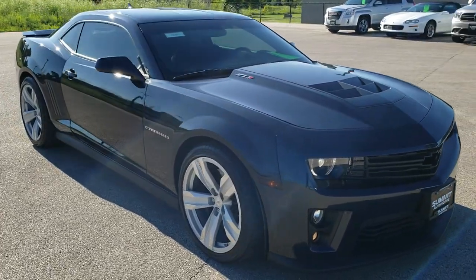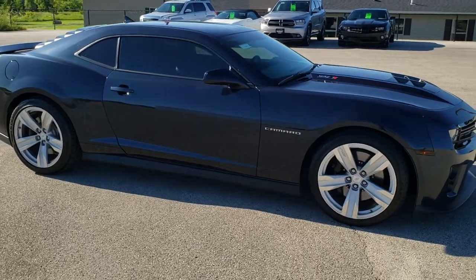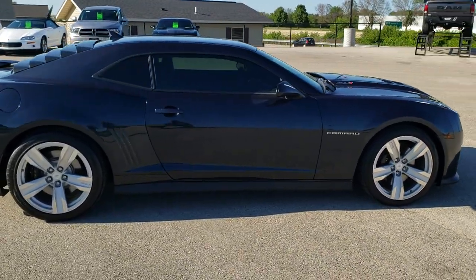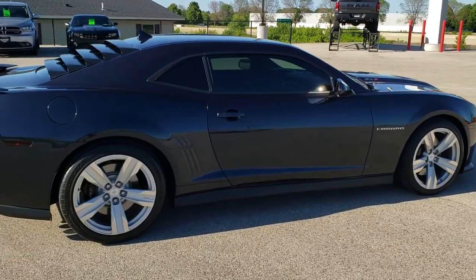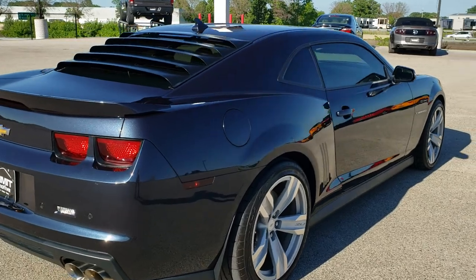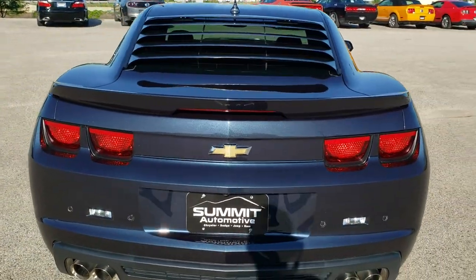This vehicle has the 6.2 liter supercharged V8 motor which pumps out 580 horsepower. This car has been fully safetied and inspected by our service shop. It has a fresh oil and filter change, all the fluids have been checked and topped off, and this car is 100% ready to go.